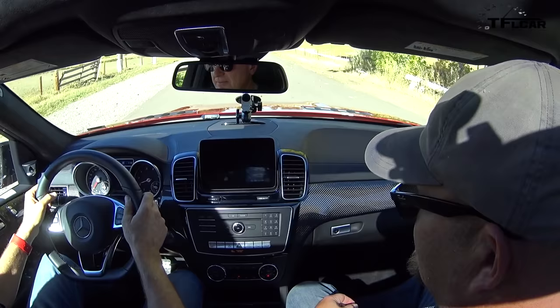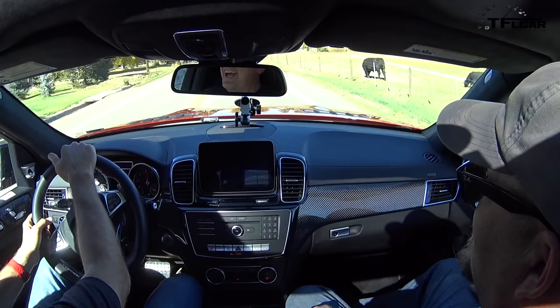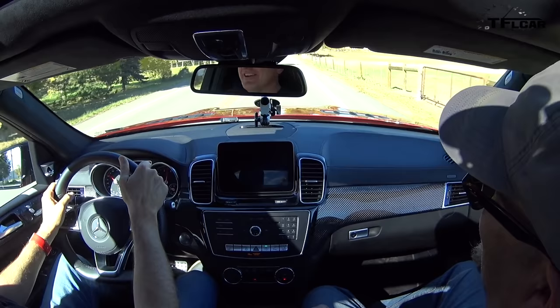I do have paddle shifters, which I'd probably never use in this car. I am surprised it doesn't have cooled seats for $110,000 — that is so bizarre. You can even see where the blank is, where the button's supposed to go. That's a lot faster — that sounds damn good. Mercedes knows how to make a V8.